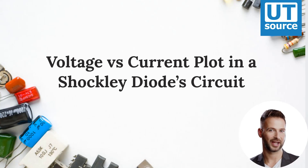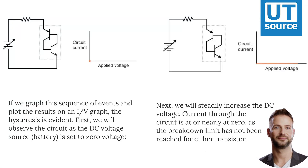Voltage vs. current plot in a Shockley diode circuit. If we graph this sequence of events and plot the results on an I/V graph, that hysteresis is evident.